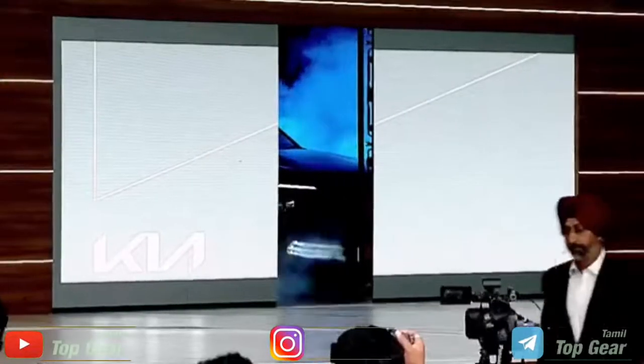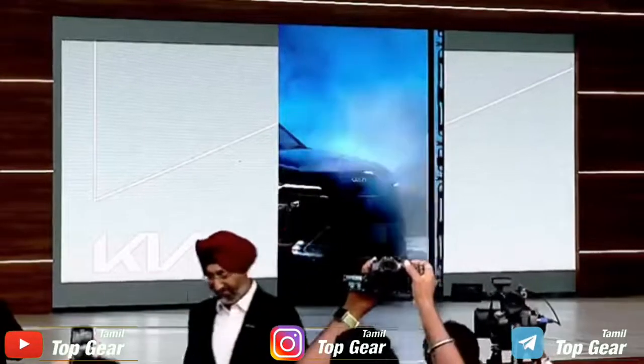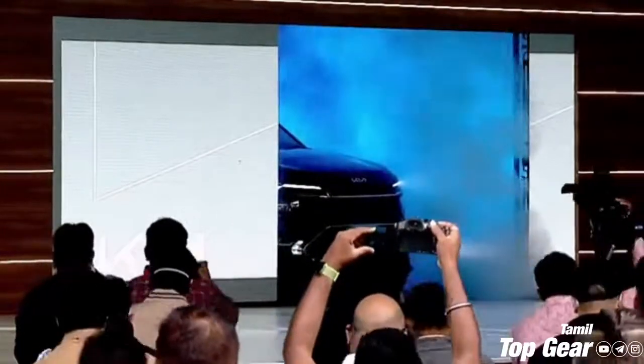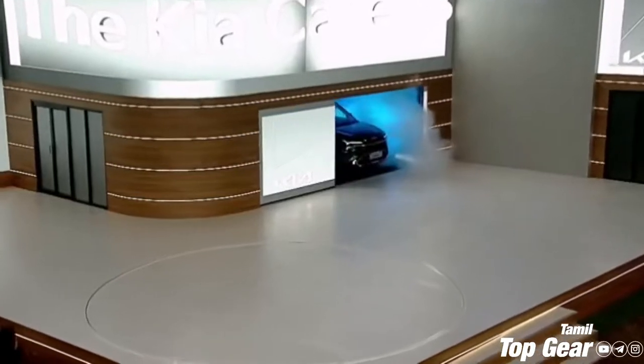Thank you for watching Top Gear. In this video, Kia Carens is a 6 and 7-seater car. For this car, we are targeting family-oriented customers to launch Kia.